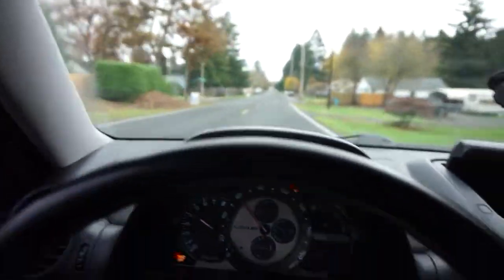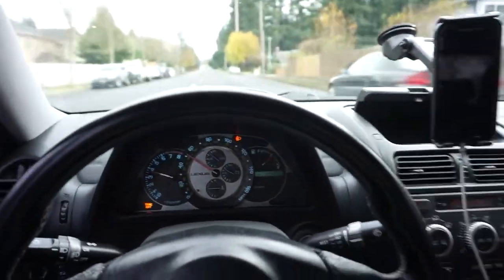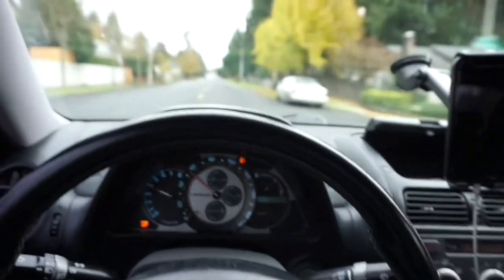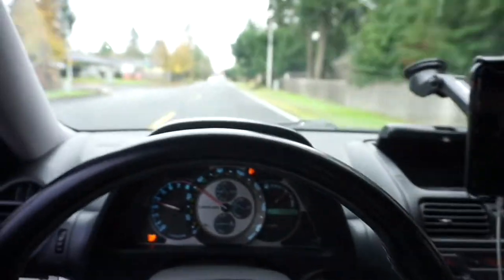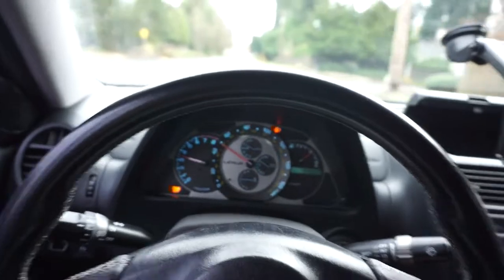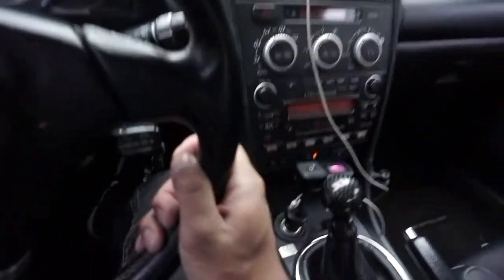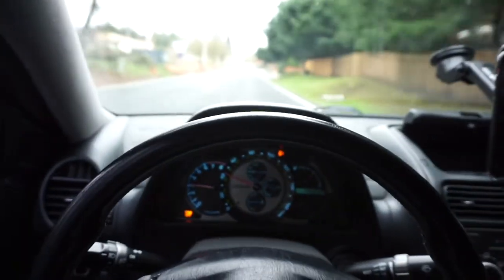This thing pulls straight — so fun to drive. IS 300s aren't the fastest thing but they're just fun to drive. They're fun dailies. I'm not mad at all. Especially the manual — the way it shifts, how smooth it is, everything about it is just fun.